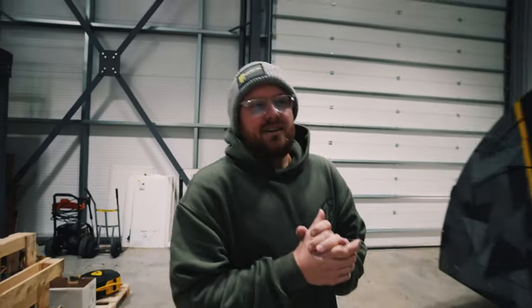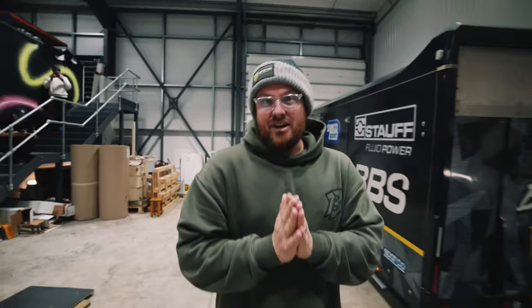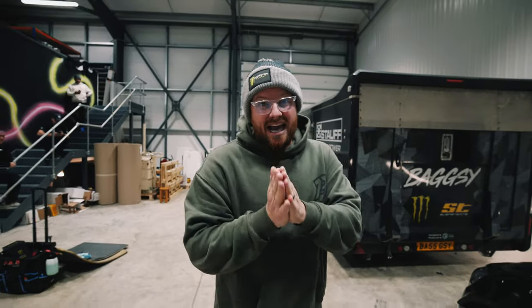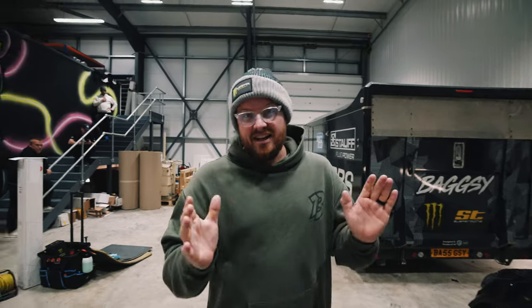The boys have been cracking on here at FLS and the car is now completely and utterly one colour. This is the last time you'll see it until the next video when we're at Essen Motor Show and the car will be in its 2024 livery. But for now, here is our GT86 in black.